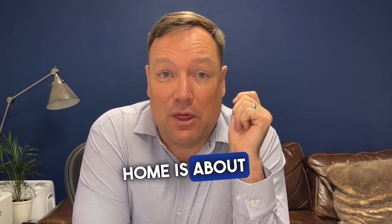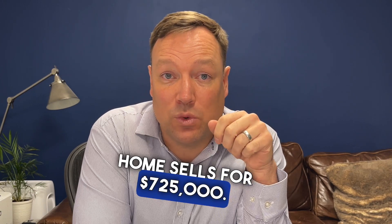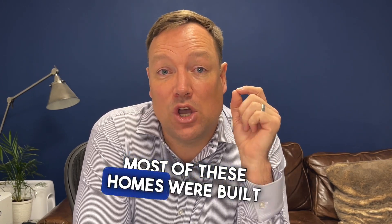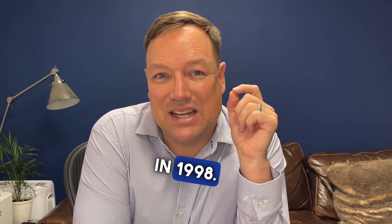The average home is about 3,300 square feet. The average home sells for $725,000. Most of these homes were built in the late 90s — there are some newer ones, but the average home was built in 1998.